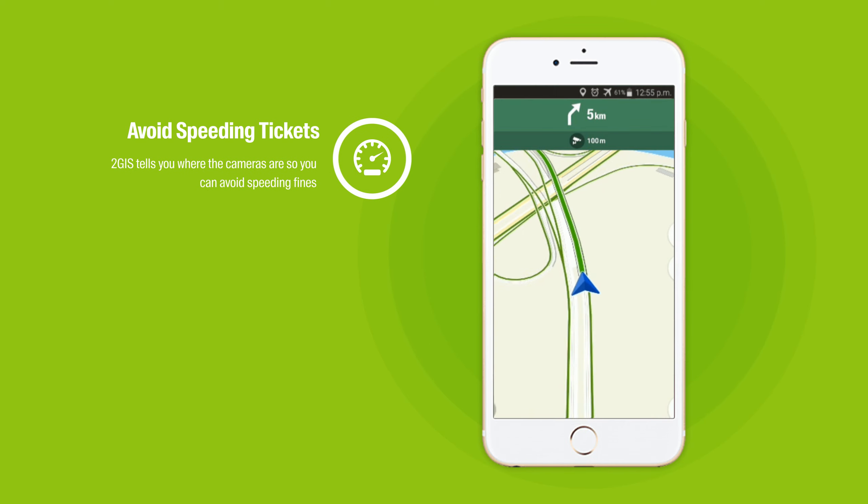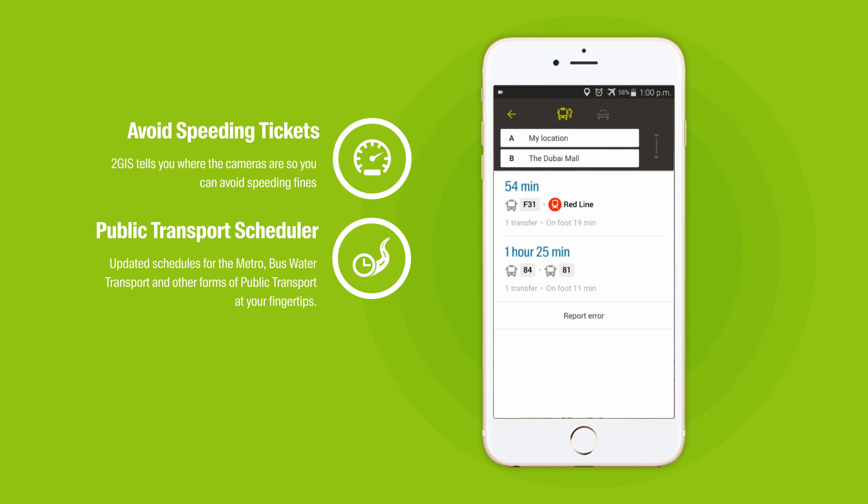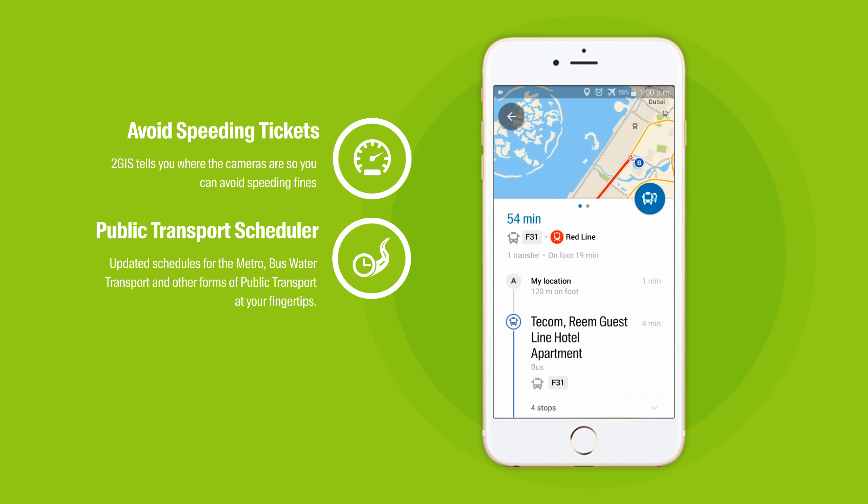Locate speed cameras along your route so you can find them before they find you. Get up-to-date routes of all public transport buses, metro, as well as Dubai waterways so you can plan your travel better.